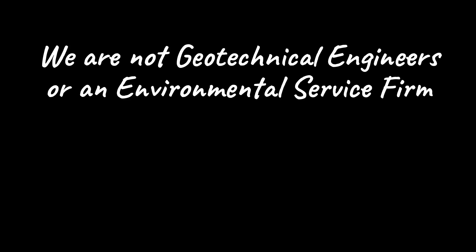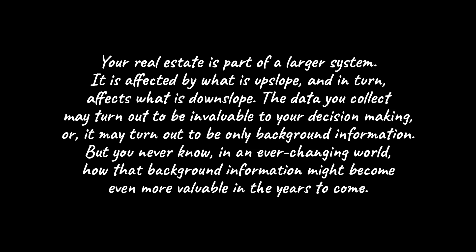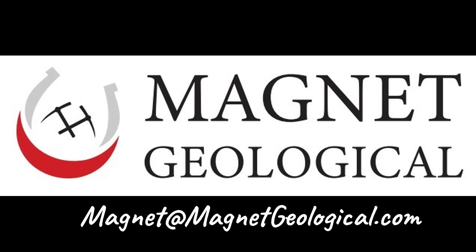We want to remind you that we are not geotechnical engineers or an environmental service firm. We encourage you to always consult with your engineering firms and other consultants. Finally, your real estate is part of a larger system. It is affected by what is upslope and, in turn, affects what is downslope. The data you collect may turn out to be invaluable to your decision-making, or it may turn out to be only background information — but you never know in an ever-changing world how that background information might become even more valuable in the years to come. Thank you very much for your time and attention. If we can be of assistance, please email magnet@magnetgeological.com.